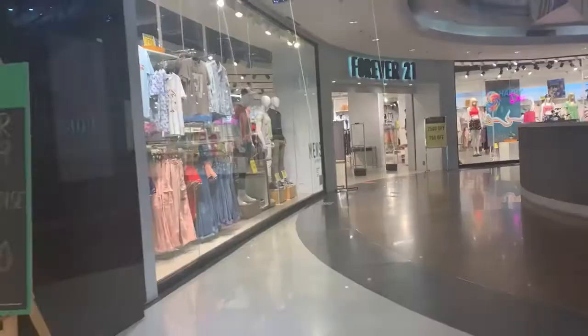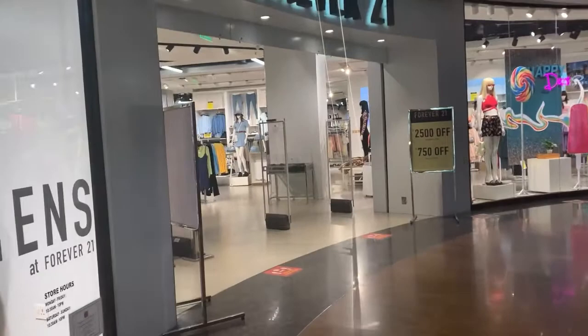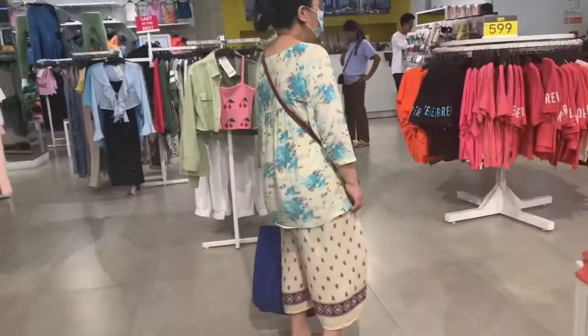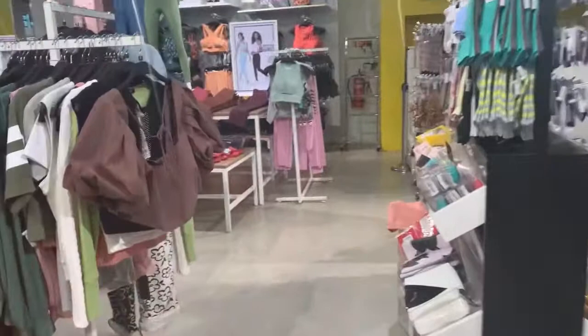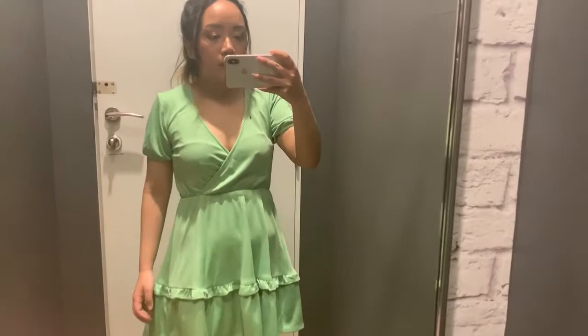Now I'm going to Forever 21 to see what I can find here. The first outfit I'm trying is this dress, but I don't like the fit too much.